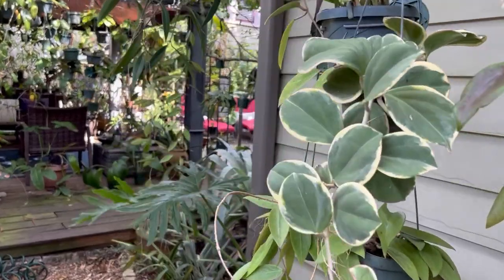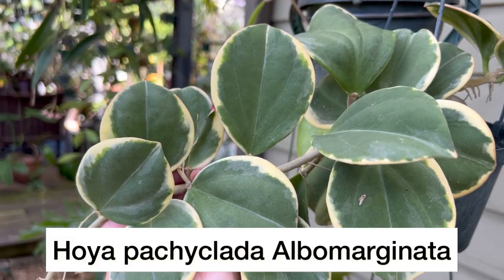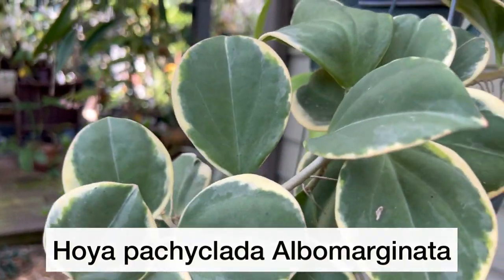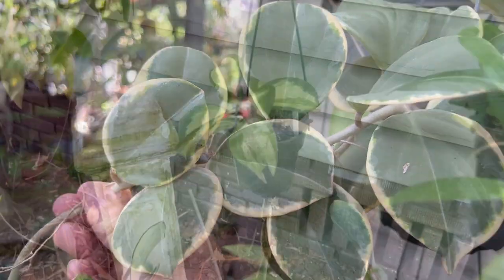Over here I have two Hoyas. This is Hoya pachyclada albomarginata — it's really pretty, I love the leaves, it's pretty thick and really easy to grow if you keep it a little bit on the dry side.